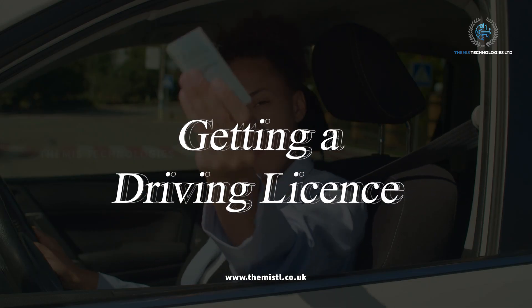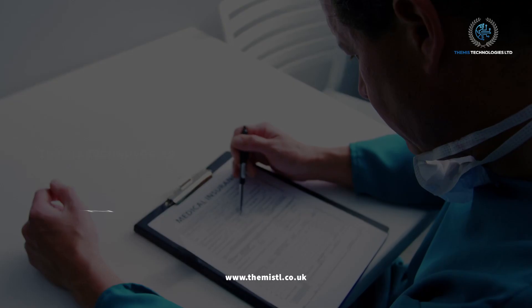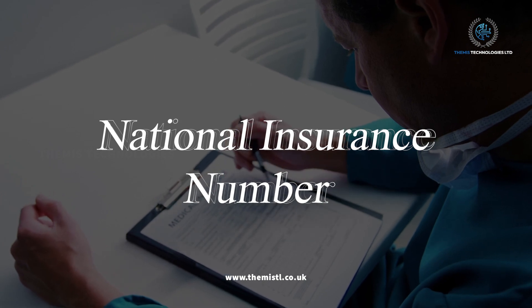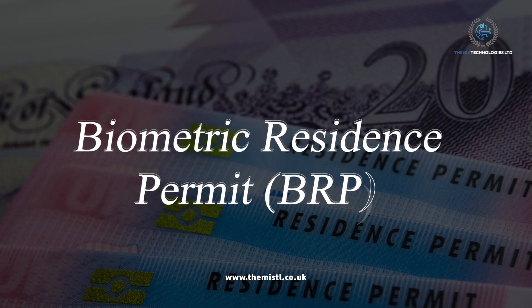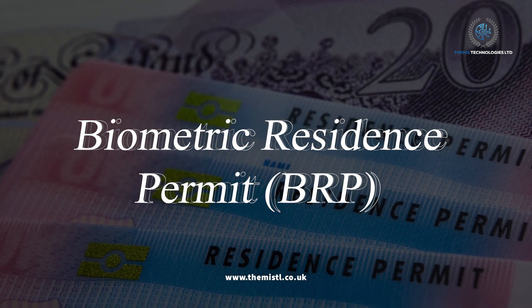Getting a driving license. We'll help you understand how to get a driving license in the UK. National insurance number. If you need a national insurance number to work, we'll assist you in getting one. Biometric residence permit, BRP. We'll help you through the process to get your BRP quickly.